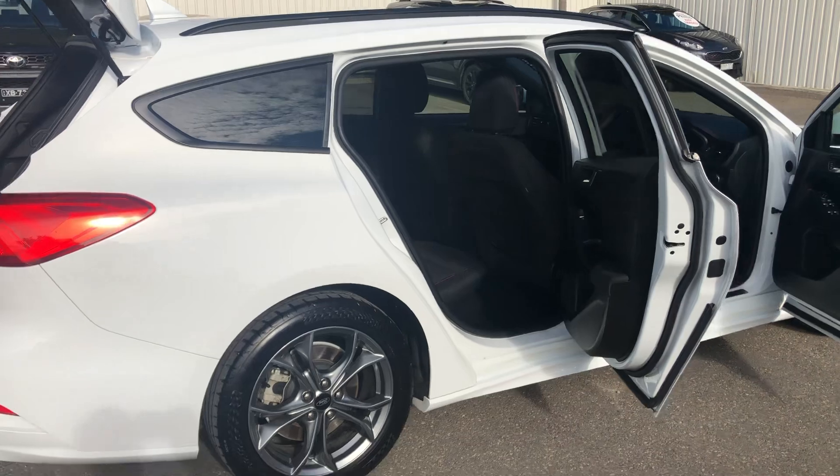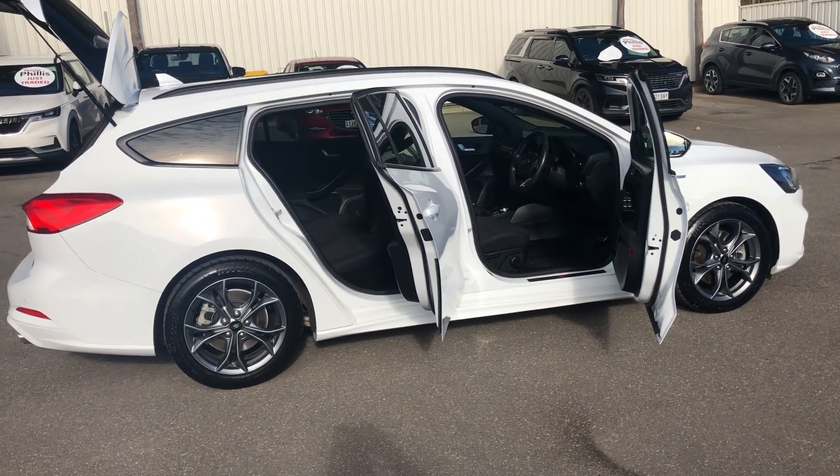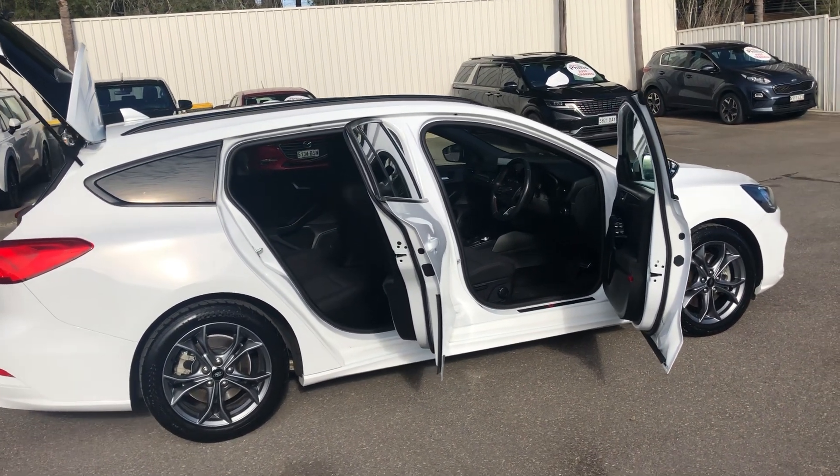It is a one-owner car and it's obviously been very well cared for. I'd be surprised if there'd be a better one of these around. I'll shoot this through to you, I'll wait for those details on your car and we'll work something out.